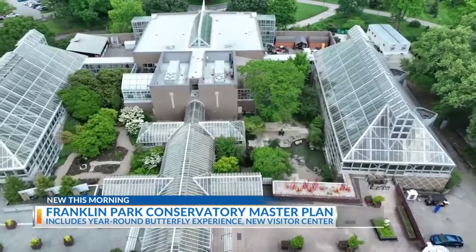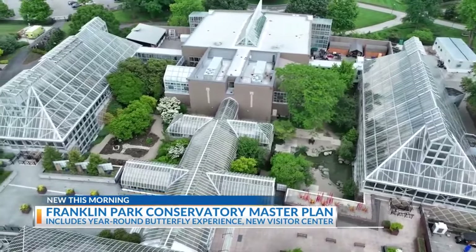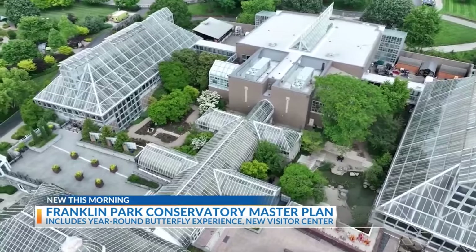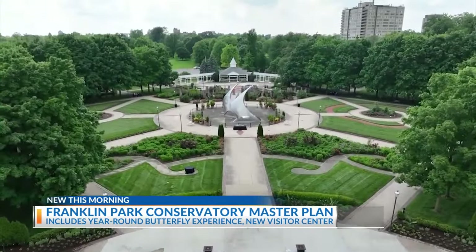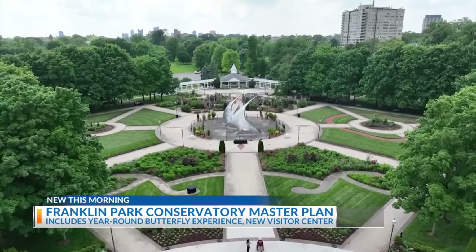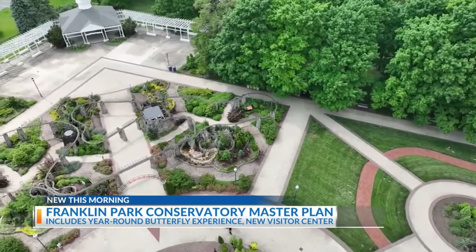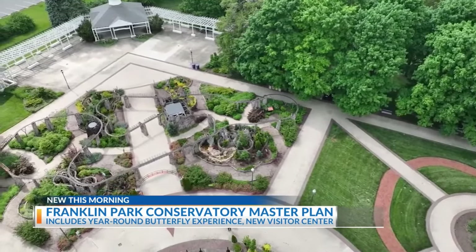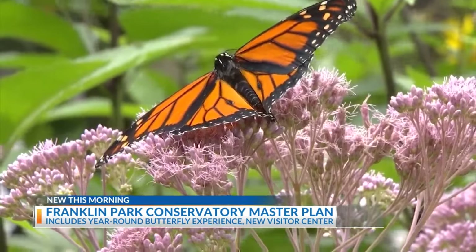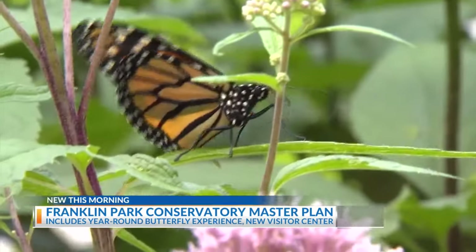In addition to renovation projects, there will be new construction aiming toward what the conservatory calls a gardens-forward immersive experience, including new centralized underground parking and rooftop gardens, a new visitor's center building with restaurant and gift shop, new biomes which will be home to the conservatory's Chihuly collection, and a year-round butterfly experience, just to name a few.